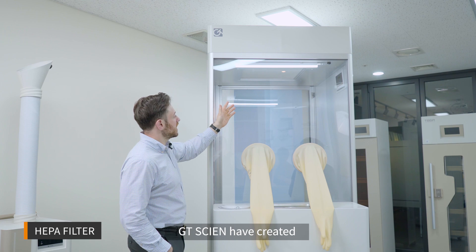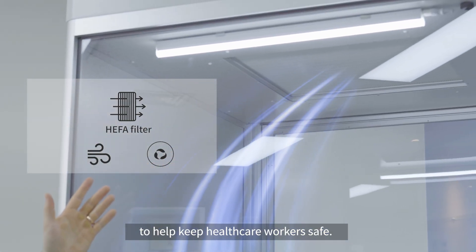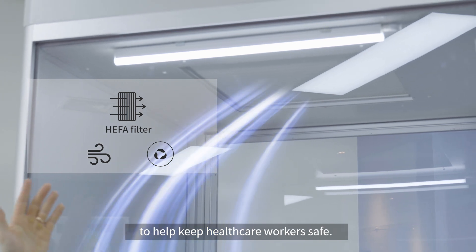The filter experts at GT Science have created a HEPA filter air purification system to help keep healthcare workers safe.